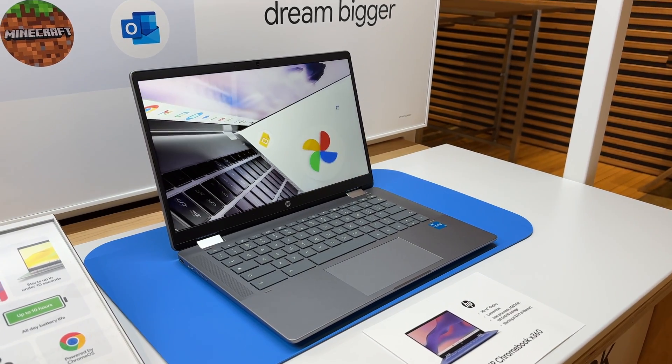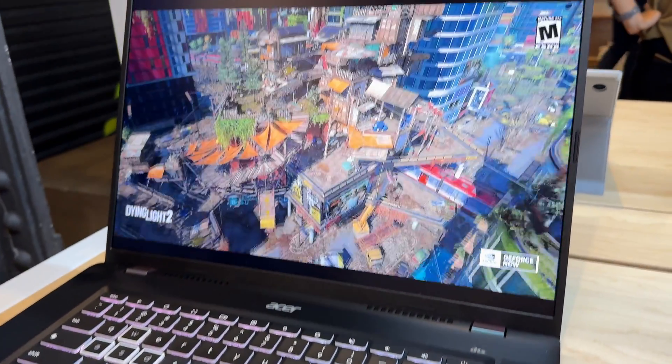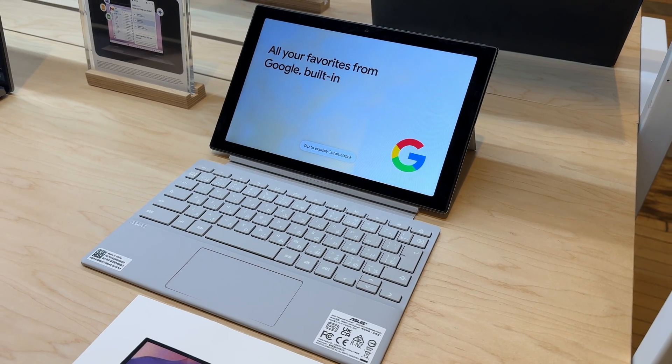These new features are available on a host of new Chromebook Plus laptops and tablets as part of a package called Google One AI Premium. For now, the plan will be available free for 12 months if you buy a new Chromebook Plus.